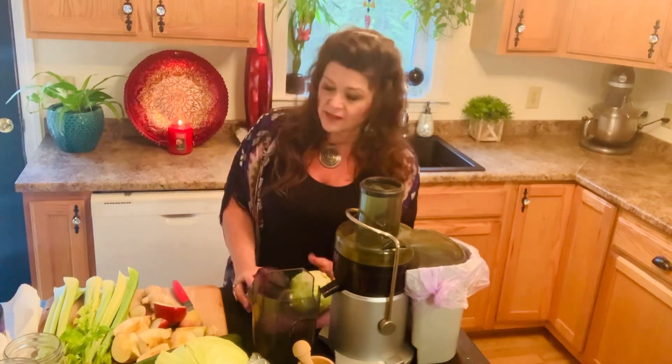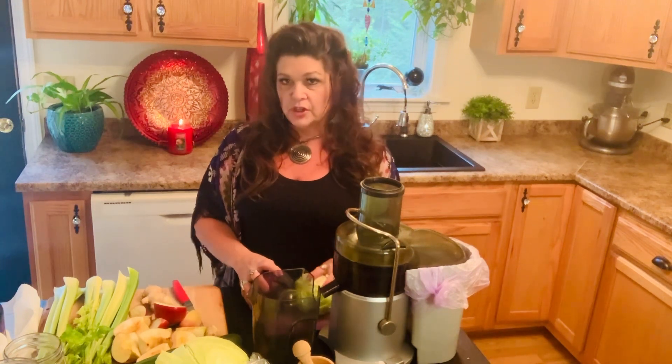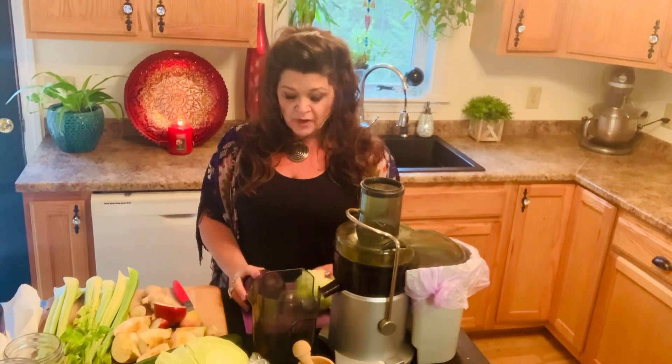So I'm going to make a cabbage juice and show you how I make mine. You can make yours the way you want — tweak it to what works for you. I'm using purple and green cabbage. The purple cabbage has more phytonutrients than the green. The green still has good nutrients and will definitely help with ulcers, ulcerative colitis, Crohn's, and irritable bowel, but the purple has a lot more nutrients, and personally I think it tastes better when juicing.